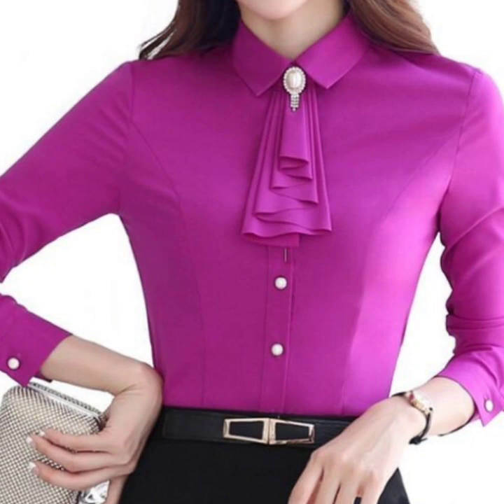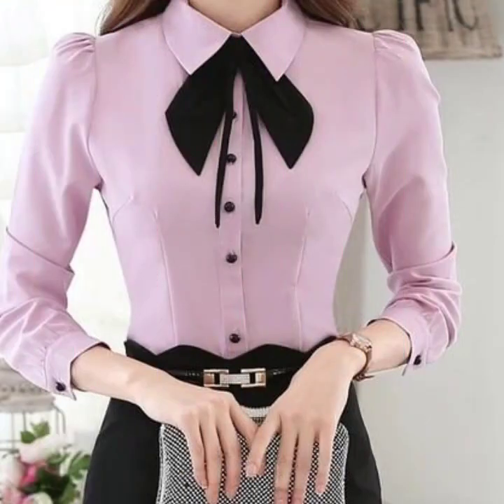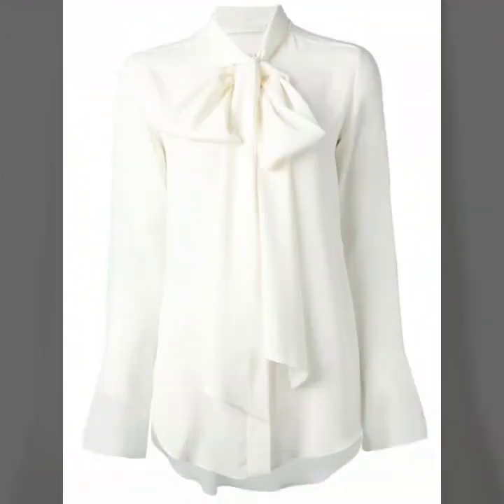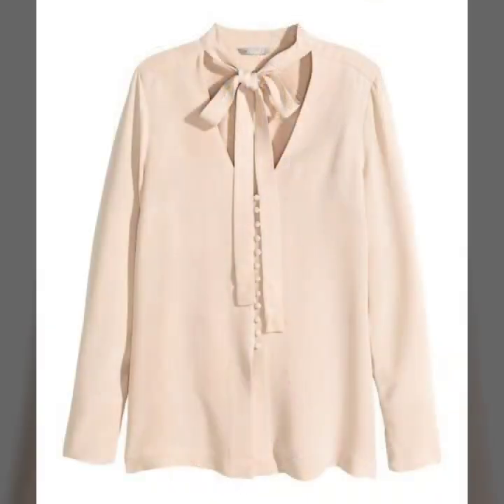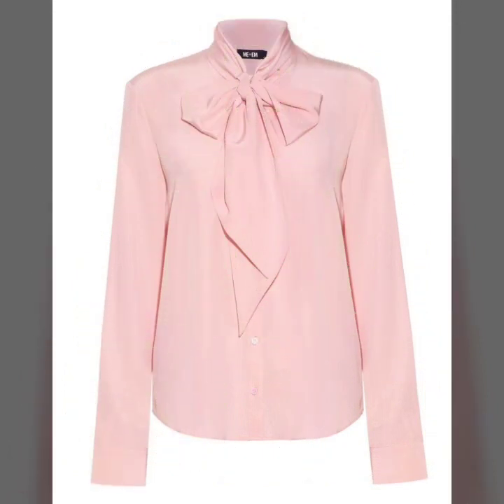Hello everyone, welcome back to my YouTube channel. Today I'm back again with another stylish, gorgeous and beautiful collection of tie knot neck blouse designs.